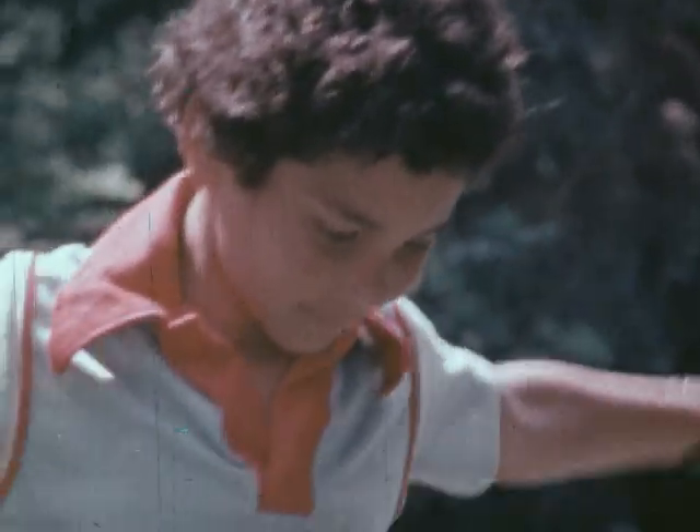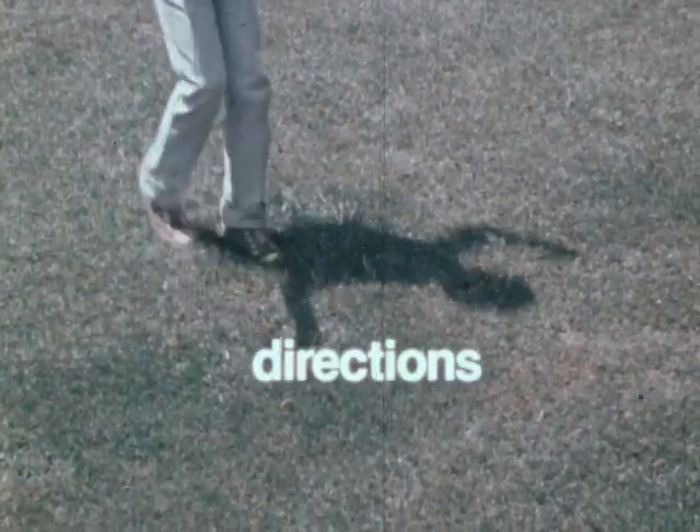Did you ever try to run away from your own shadow? It really can't be done. Your shadow will stick close to you wherever you go, if it's a sunny day. You should make friends with your shadow, because it can be a big help in finding directions.